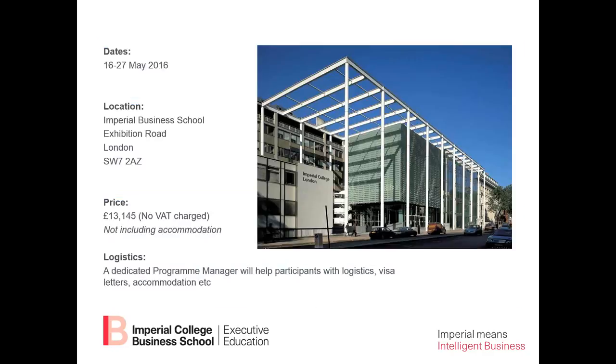Some details on the program: it will run for two weeks, from the 16th to the 27th of May, at our South Kensington campus in London. The fee is £13,145. We'll have a dedicated program manager and many interesting evening events planned as well. This is the end of my presentation — now is your chance to type in some questions for me to answer.